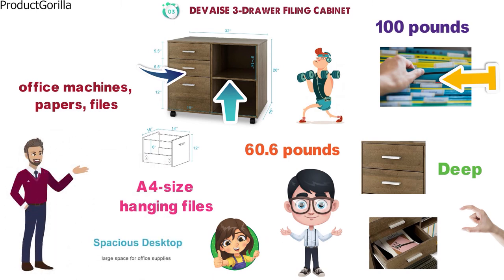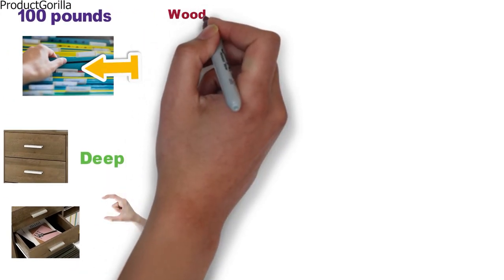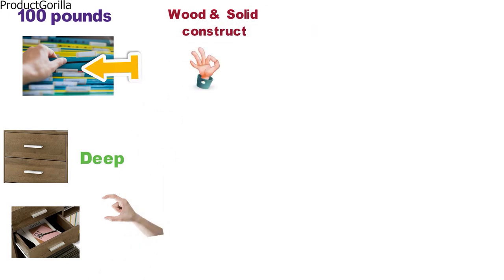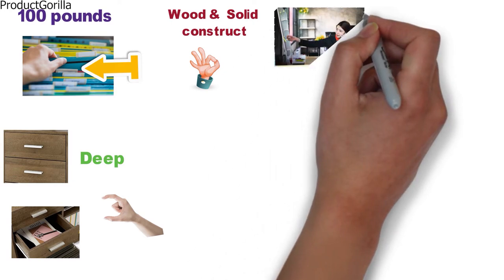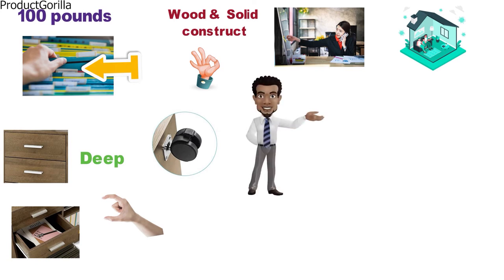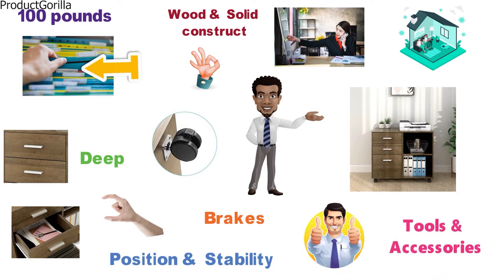It has a spacious desktop that can hold printers, scanners, and even plants. The cabinet is made from engineered wood and has a solid construction with a sleek modern finish that will fit nicely into most offices or homes. It is fitted with four wheels at the base for easy mobility, with built-in brakes on the front two casters for stability. The Device Filing Cabinet is easy to assemble and comes with all tools and accessories required.